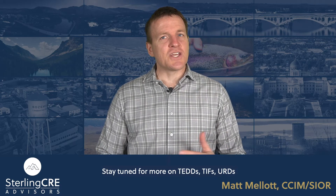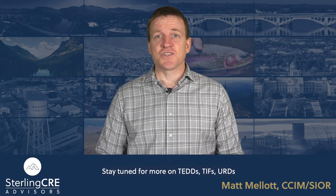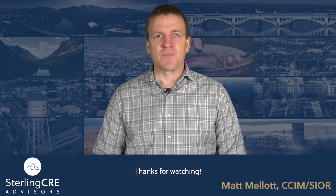Of course, this is all in theory. TEDs and TIF funding have their critics. Stay tuned for more on TEDs, TIFs, URDs, and economic development. Thanks for watching.